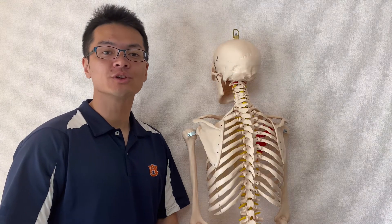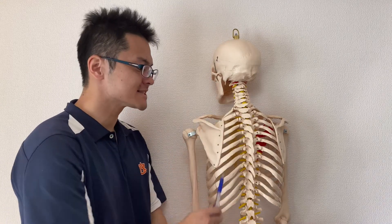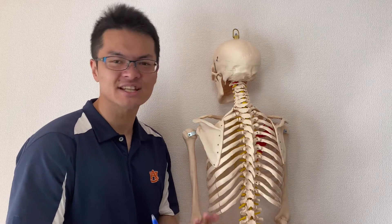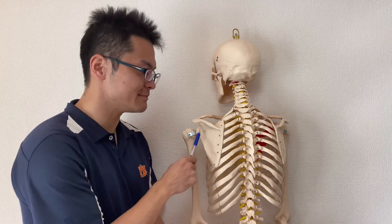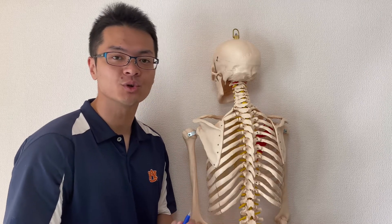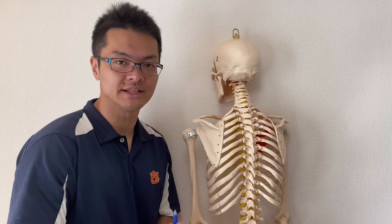In this video, I am going to explain why the scapula gets tight. There can be dozens of reasons which inhibit movement of the scapula. However, I am going to talk about one of these reasons.